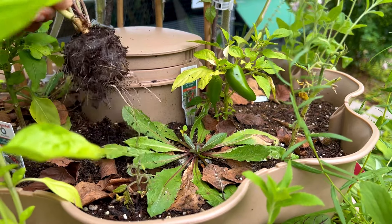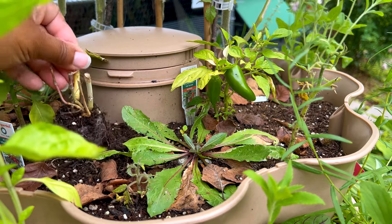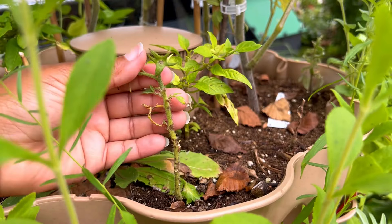I also planted a pink blooming dandelion which has not bloomed or even gotten close to blooming in this bed.